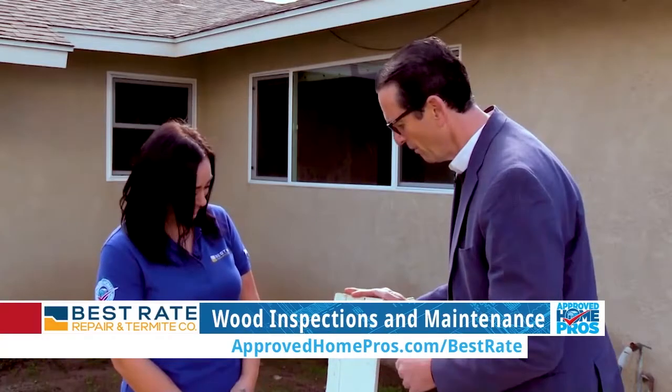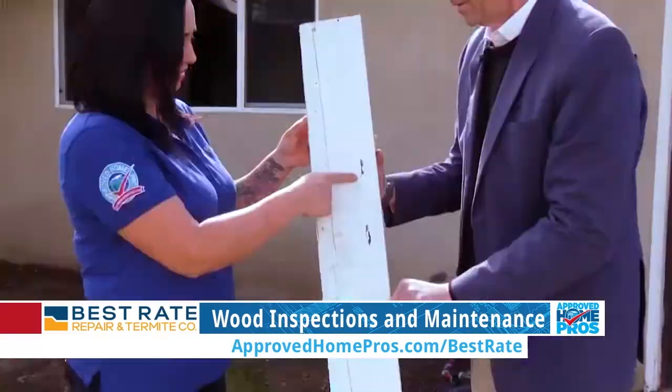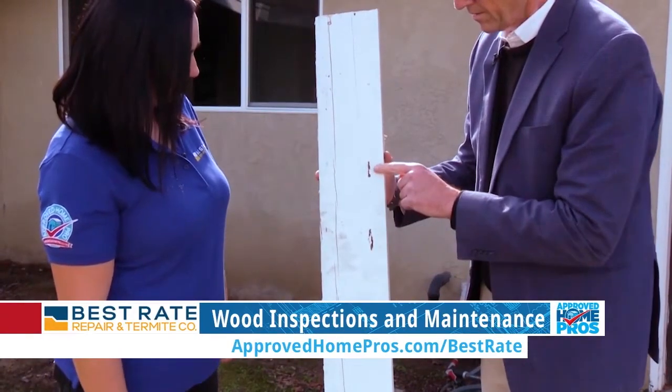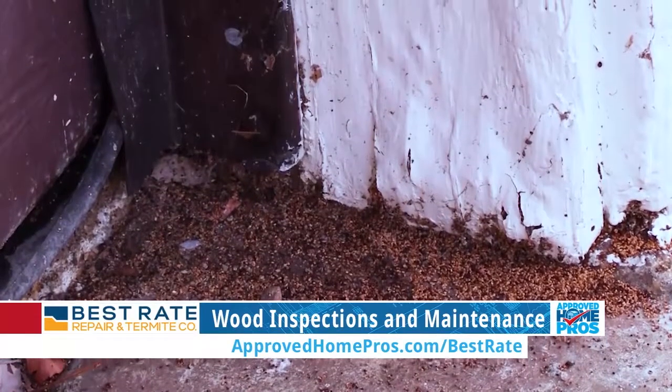Because they can catch things like this. What are we looking at here? So right here we have evidence of termite damage. The termites have chewed through this wood so much that they kicked out their pellets, creating these holes. That's them actually creating damage and kicking out their pellets.